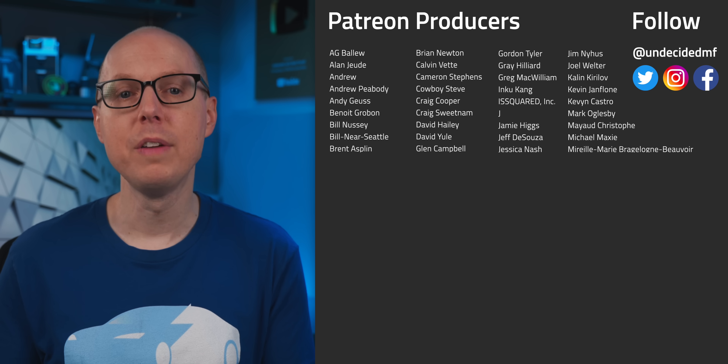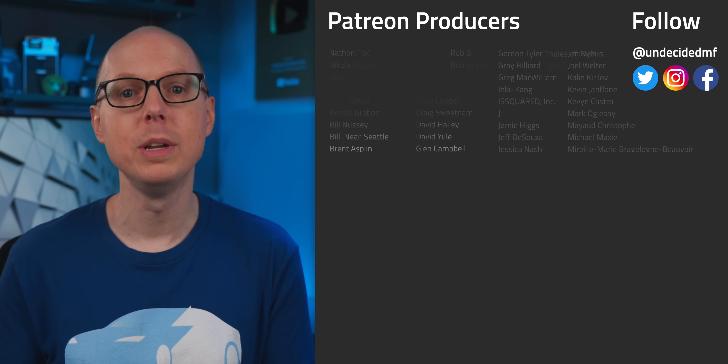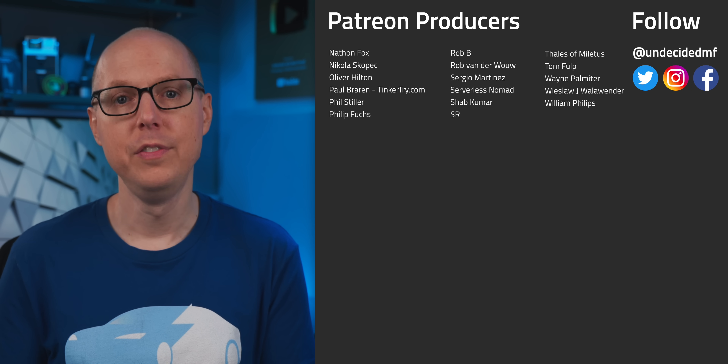Do you think these aluminum batteries have a shot? Would you want one in your phone or car? Jump in the comments and let me know. Be sure to check out the follow-up podcast, Still To Be Determined, where we'll be discussing your feedback. Thanks to my patrons for your continued support — you really make these videos possible. Thanks to all of you for watching, and I'll see you in the next one.